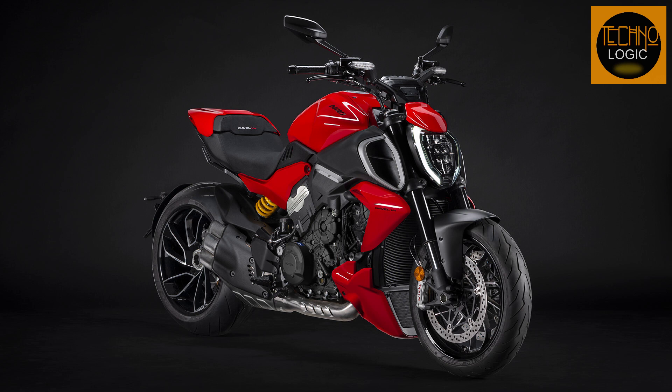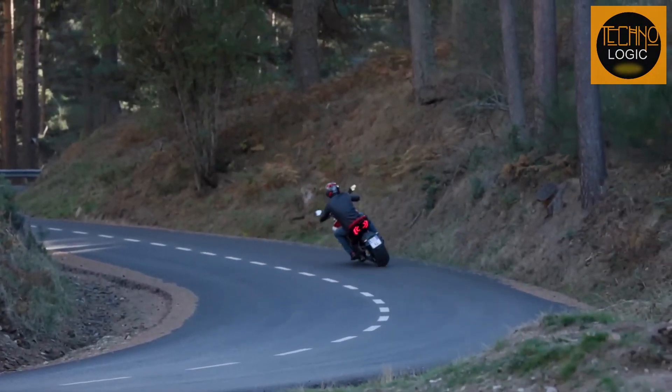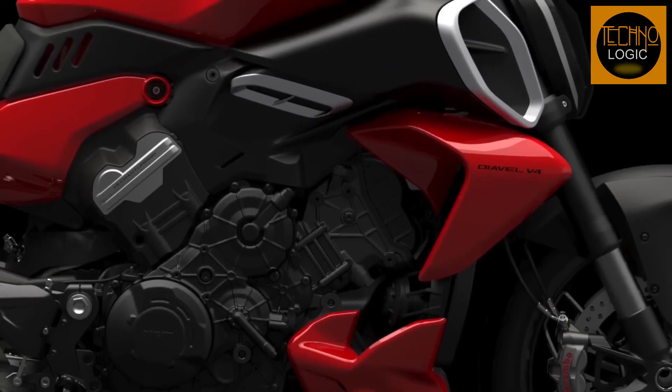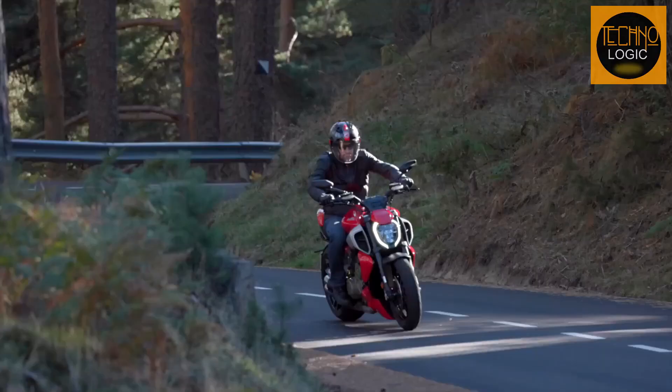Muscular, sporty, exaggerated, and elegant at the same time — able to magnetize attention in any context — the Diavel V4 synthesizes seemingly distant technical, dynamic, and stylistic features, such as those of sport nakeds and muscle cruisers. The exhilarating performance of the V4 Gran Turismo engine is combined with surprising agility and dynamics for such a motorcycle.